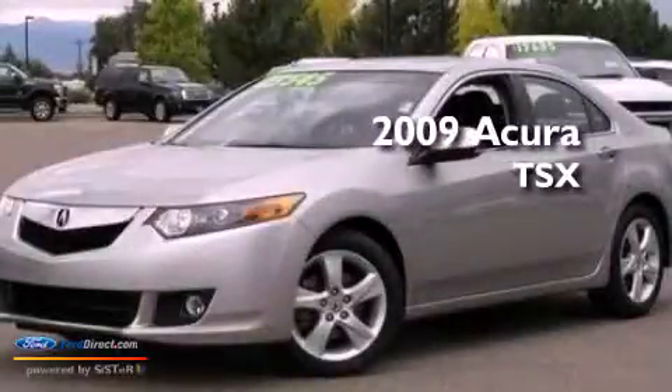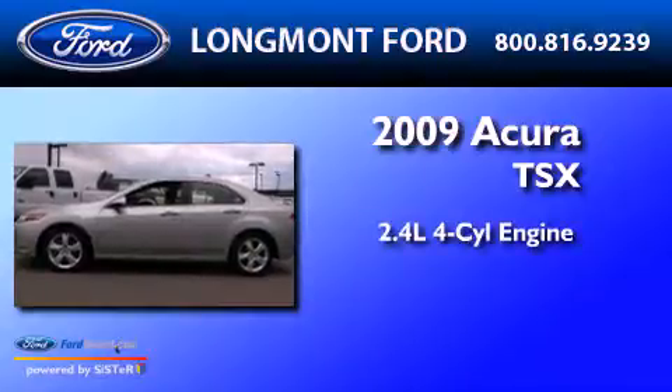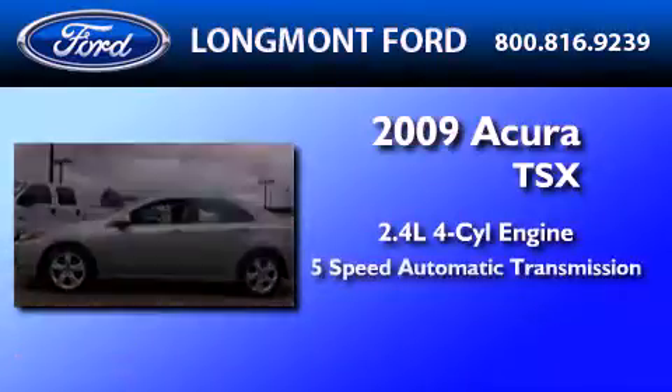This is a 2009 Acura TSX. It features a 2.4-liter four-cylinder engine and a five-speed automatic transmission.